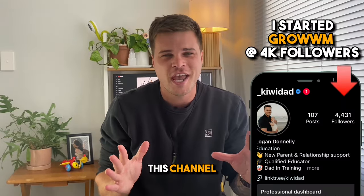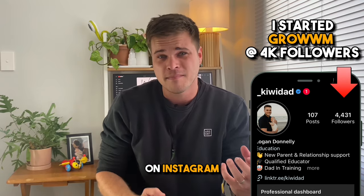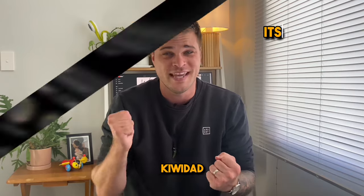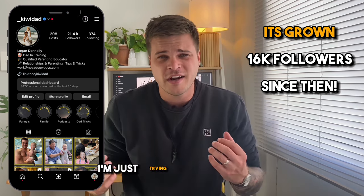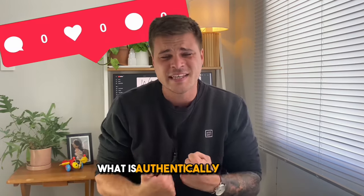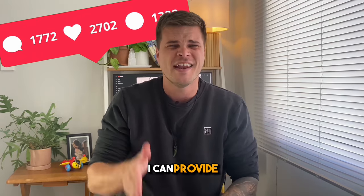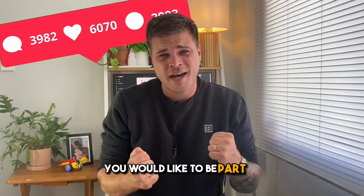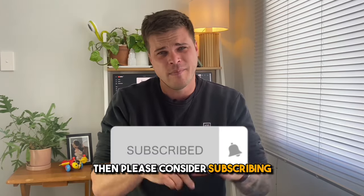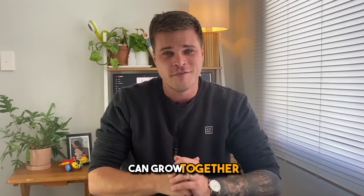Quick note: this channel is all about me tracking my journey on Instagram to grow my parenting page Kiwi Dad. I'm not some Instagram guru or anything like that — I'm just trying to share what is authentically working for me right now. I'm hoping with these videos I can provide actionable tips that can help you. If that's something you'd like to be part of, please consider subscribing so I know that these videos are of value. Thank you very much and I hope we can grow together.